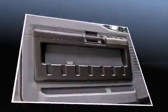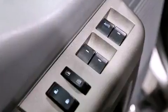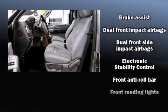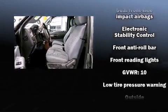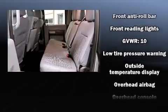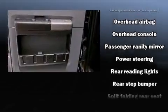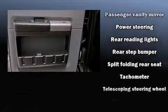rear step bumper, a trailer hitch, and more. Side curtain airbags deploy in extreme circumstances, shielding you and your passengers from collision forces. A Carfax history report provides you peace of mind by detailing information related to past owners and